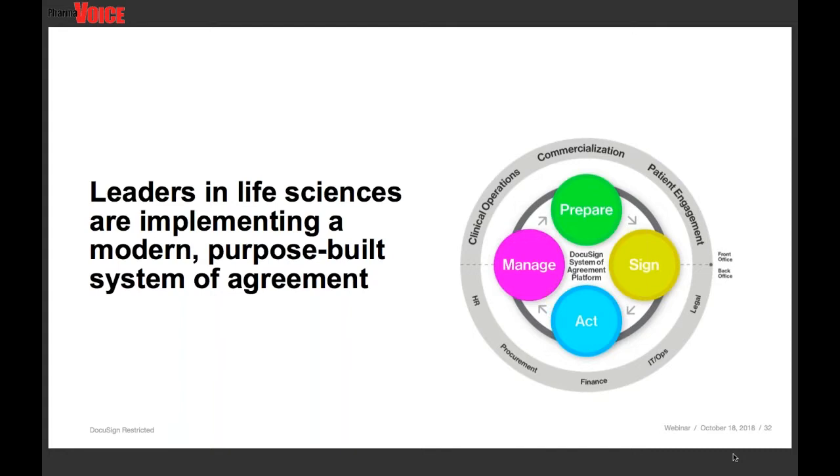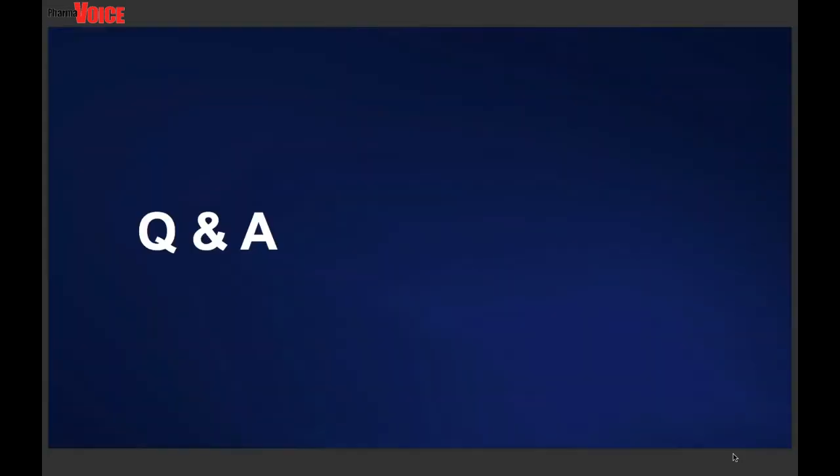Thank you all for joining the webinar. I'll pass it back to Dan now to start our Q&A. Thanks, Siona. And thanks, Kevin, for giving us a peek under the hood on the journey that you and Boston Scientific took implementing DocuSign and improving your processes. Throughout the presentation, we've all heard and seen a lot of great information, and we've only scratched the surface on this complex system-wide initiative. It is now time for our Q&A session — we have some outstanding questions sent in from our attendees.